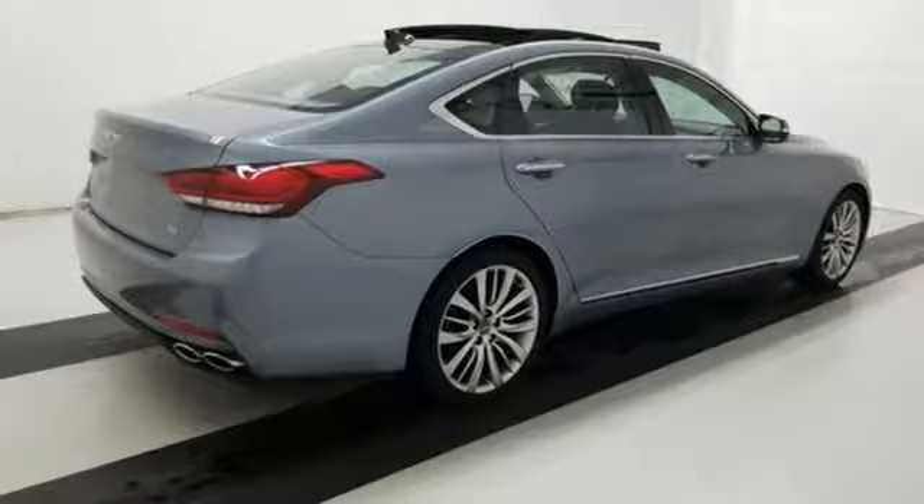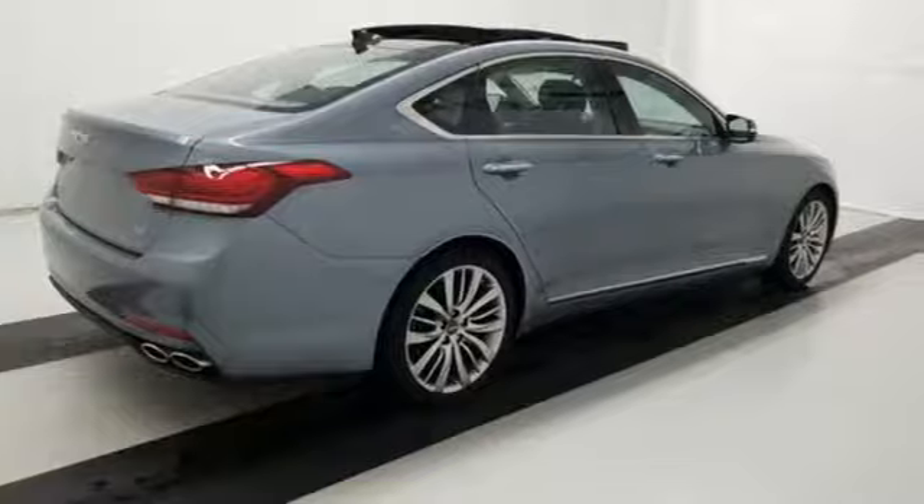Look at luxury from a fresh perspective. Stop in for a test drive and make it yours today.